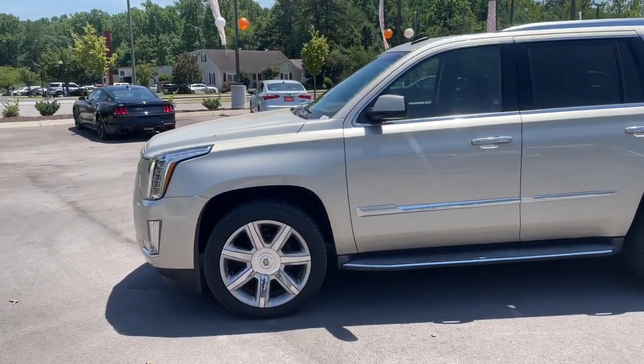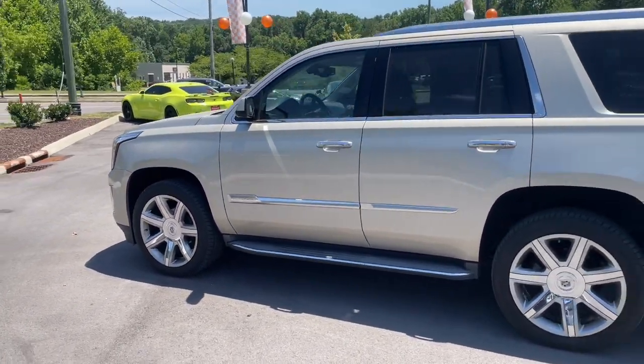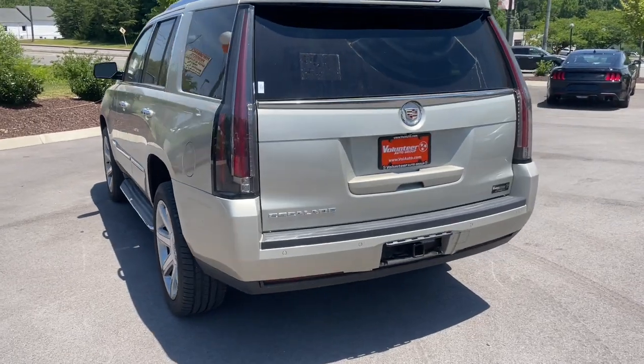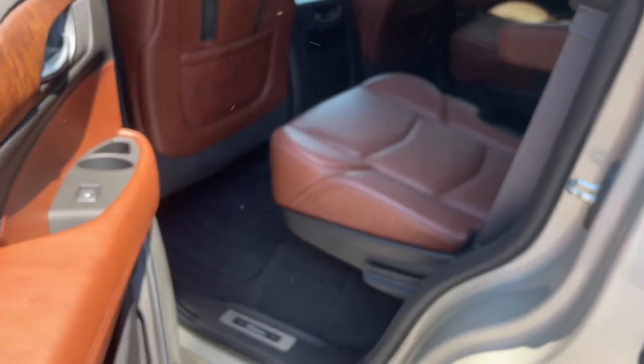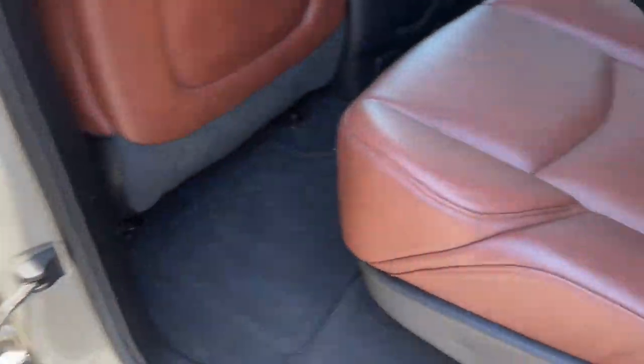Here's a captivating Escalade that delivers lavish luxury and muscular capability. High-end comfort and connectivity on a grand scale make family excursions relaxing and secure, while graceful handling and beefy power satisfy your passion for performance.